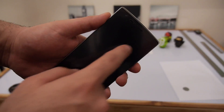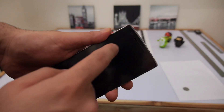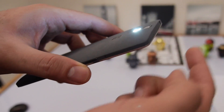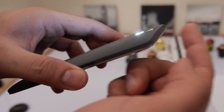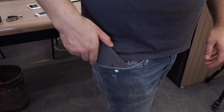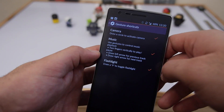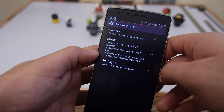Another convenient feature of CyanogenMod is the quick gesture system. One gesture lets you draw a V on the screen to enable the flashlight. While I've personally used this feature a lot, it takes a moment for the flashlight to kick in and sometimes in your pocket the flashlight can turn on accidentally. After a recent software update this happens less, but if you're not going to use the gestures regularly it's better to go into settings and turn them off.